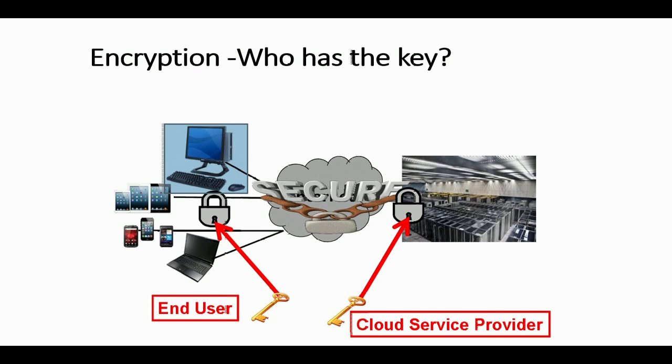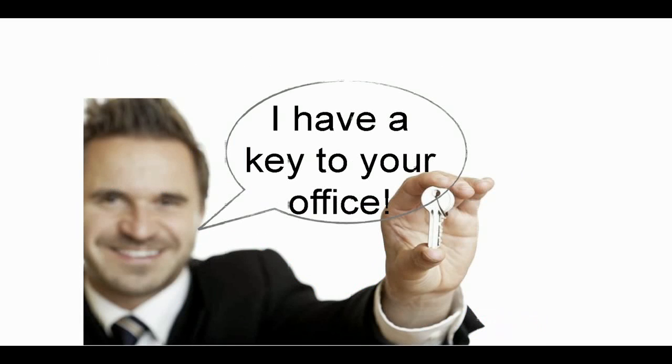The big question is who has that key — is it the end user, being you, or is it the cloud service provider? What difference does it make? Well, if the cloud provider has the key, it's like saying they have a key to your office. If they get served with a subpoena or other government orders to surrender data, they can decrypt your data. And if their security procedures aren't up to snuff and their servers are breached, someone can also decrypt your data by accessing that key. So that is why it's important, if at all possible, for you to control the encryption key used to encrypt your data.